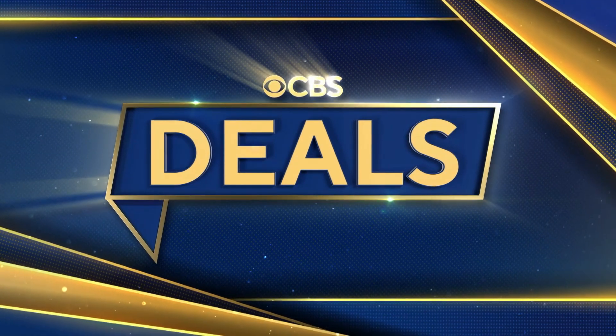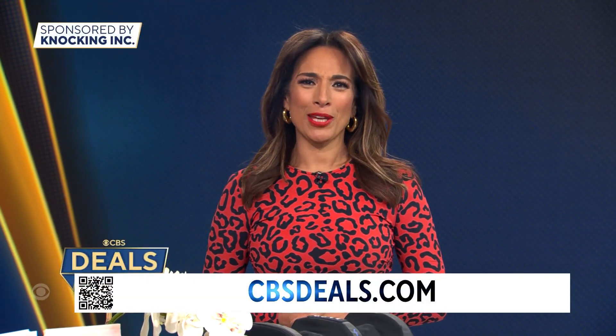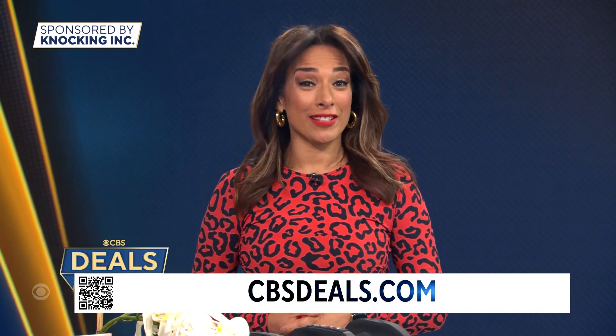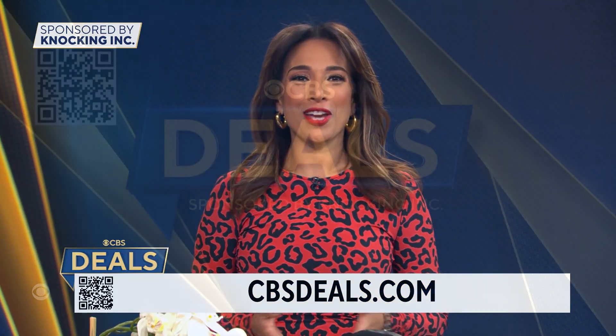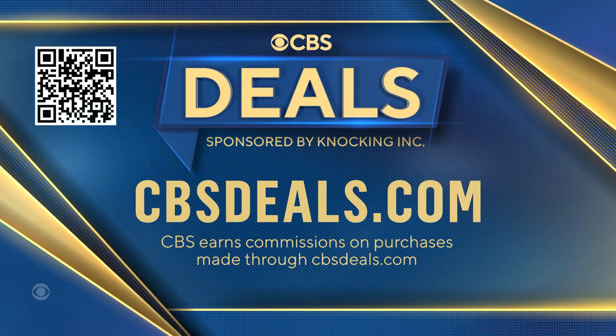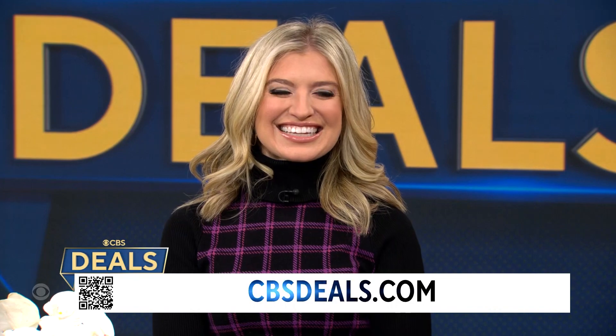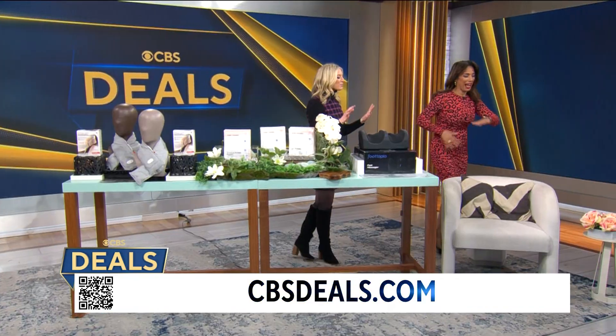It's time now for CBS Deals, and this morning we have a few favorite items that just might make your day a little bit brighter — all at exclusive low prices. Start shopping now: scan that QR code on your screen or visit cbsdeals.com. Lifestyle expert Ashley Bellman joins us with more.